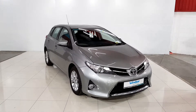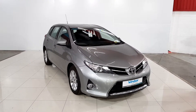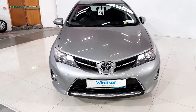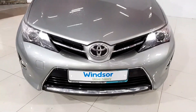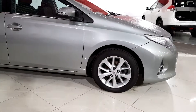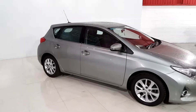Here we have a lovely 2015 Toyota Auris in the Icon Dual VVTi spec. It's a cracking car finished in a nice metallic silver paint. You have your daytime running lights on the front, your signature Toyota badge, and a nice chrome finish on the grille. You also have fog lights, 15-inch alloy wheels, and a nice chrome finish on the window surrounds.